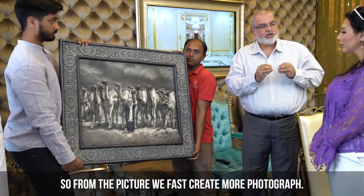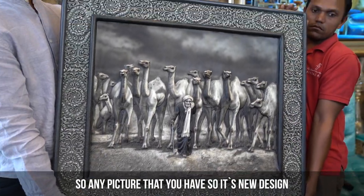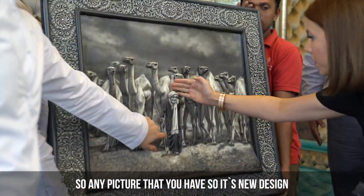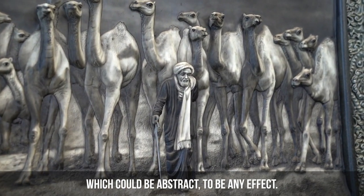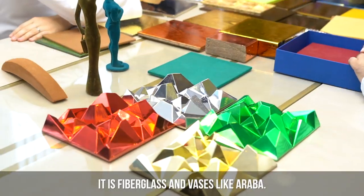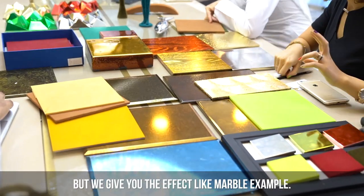From the picture, we first create a mold out of clay. Any picture that you have, which you design — which could be even abstract — any effect, and we can give it to you. It is fiberglass and resin like rubber, but we give you the effect like marble, for example.